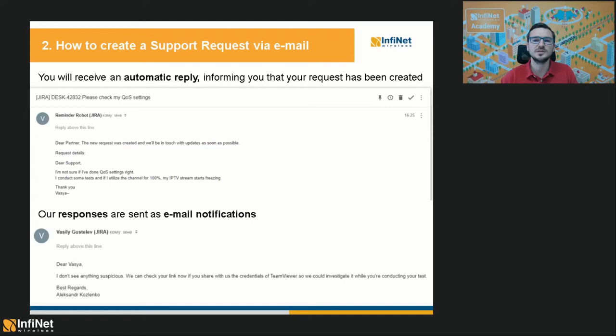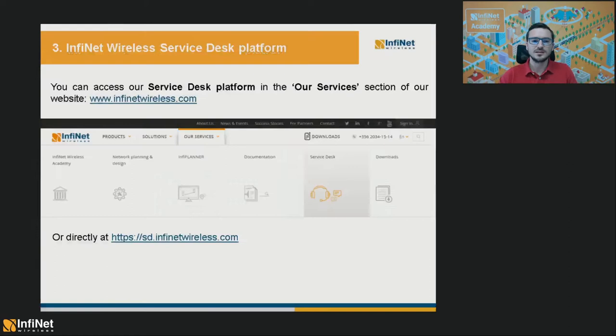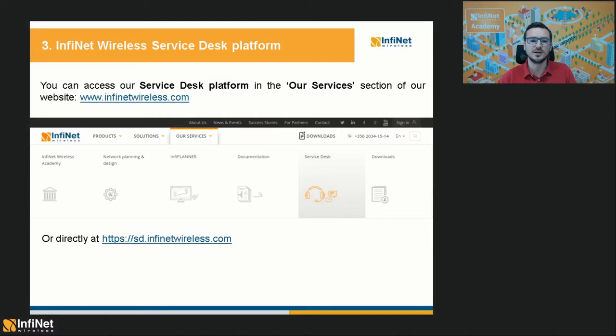All our responses will be sent to you as email notifications as well. You will see that the notifications will come from special email addresses that also include the IDs of the requests in their names. So please forward any additional information to these addresses or keep them in the loop so all the request history can be tracked by our system. Instead of sending emails, you can use a more efficient tool — namely our Service Desk platform, which you can find at www.infinitewireless.com or directly at sd.infinitewireless.com.